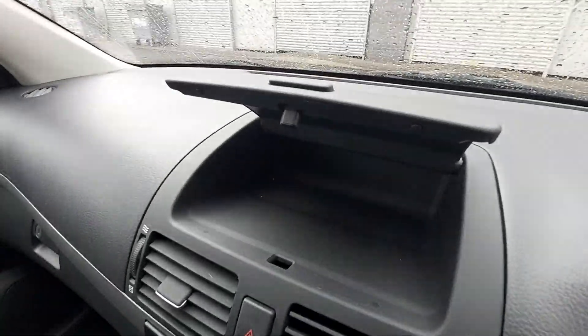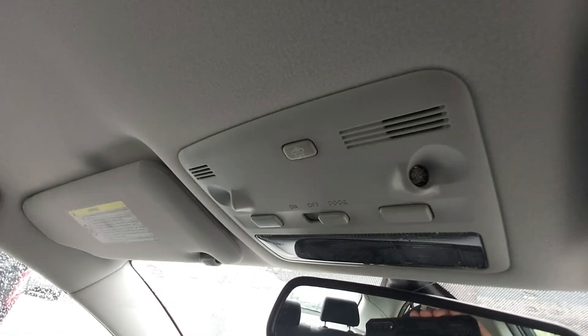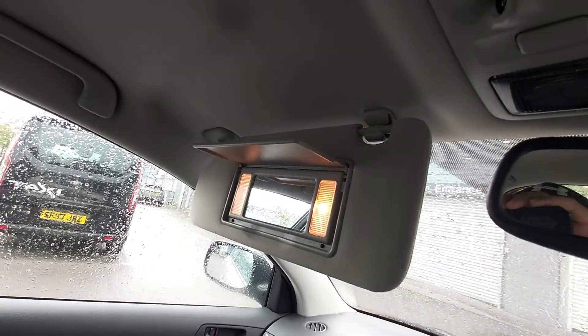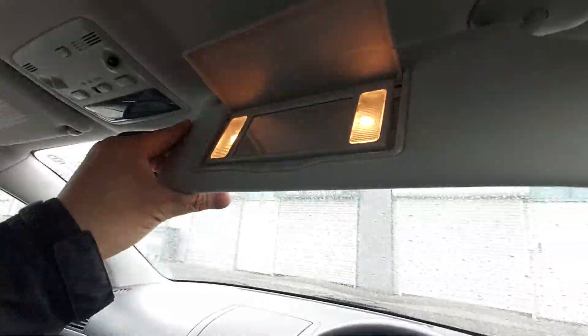The seat's very good, very clean — doesn't smell of smoke or dogs, so it's had no smoking and no dogs in this one. Up here we've got the lights on and off, and the ultrasonic protectors for the alarm. It's got illuminated vanity mirrors as well — one on each side, both illuminated. So it's got both.